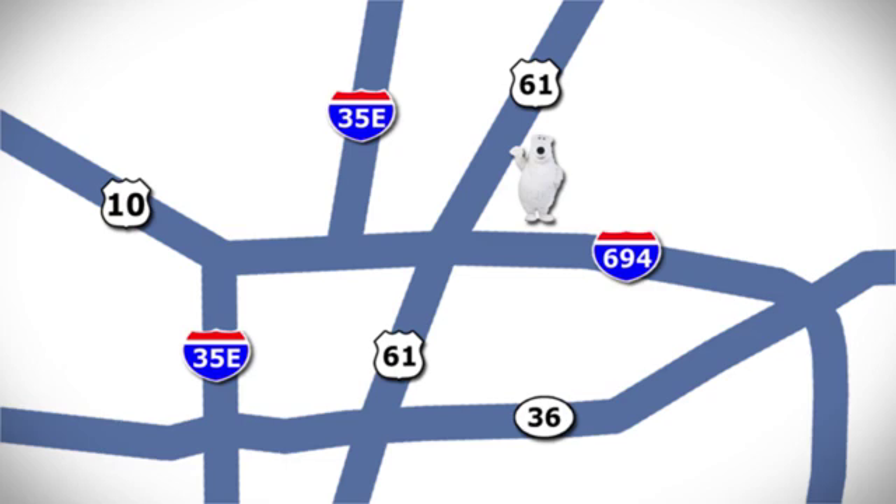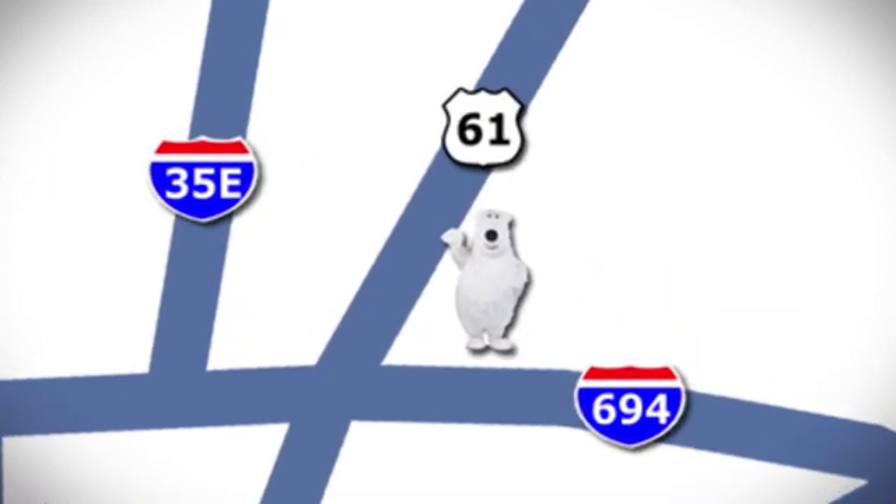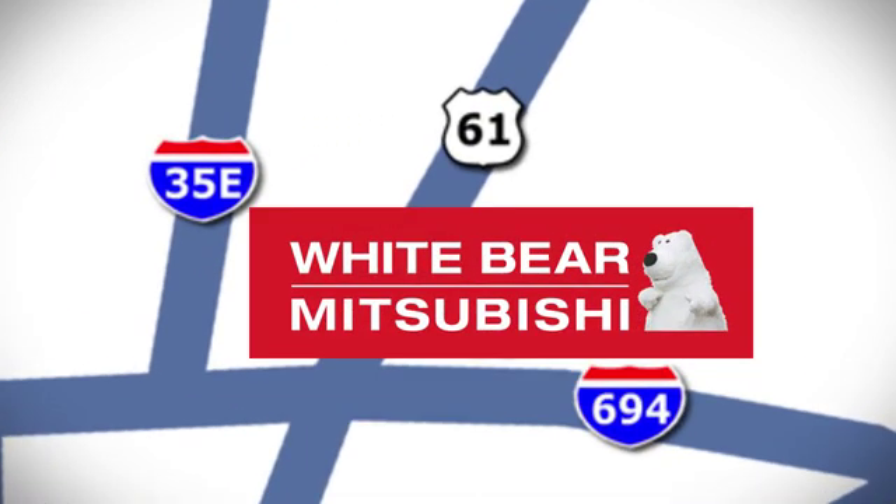Ford is America's best-selling vehicle brand. Hurry in today for a test drive. We're conveniently located at 3400 Highway 61 North in White Bear Lake, Minnesota.